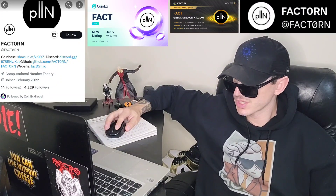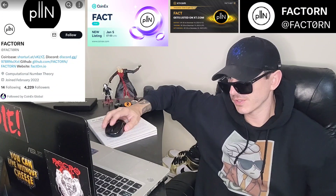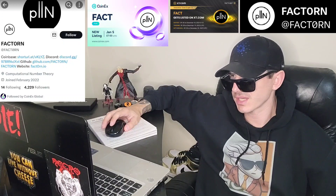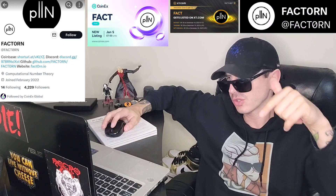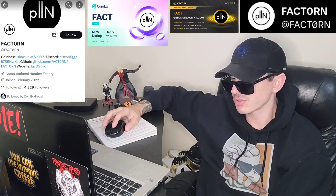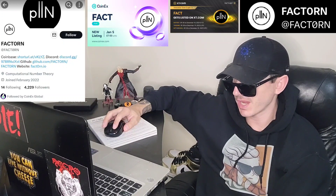It was just announced that the FACT coin will be listed today, January 5th, at 10 o'clock UTC time on a centralized exchange called CoinX Global. If you're looking to get this token and you don't have a CoinX Global account, I do have a CoinX referral code in the description box. All you have to do is go through that referral link, open an account, fund it with USDT, go into the trade section, search FACT, and simply buy the FactTorn coin.